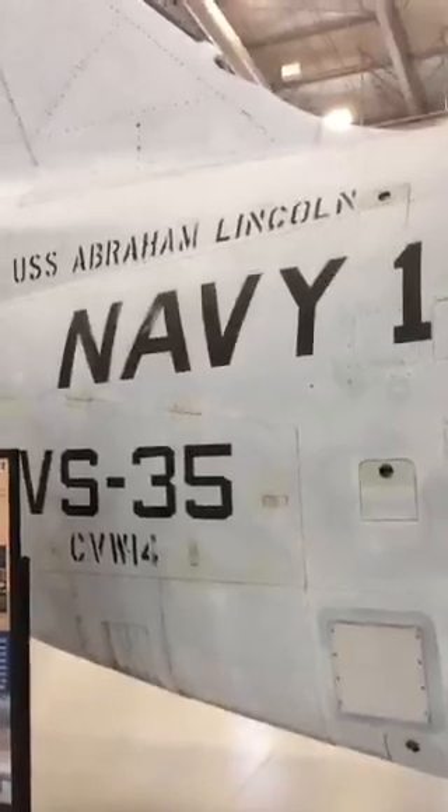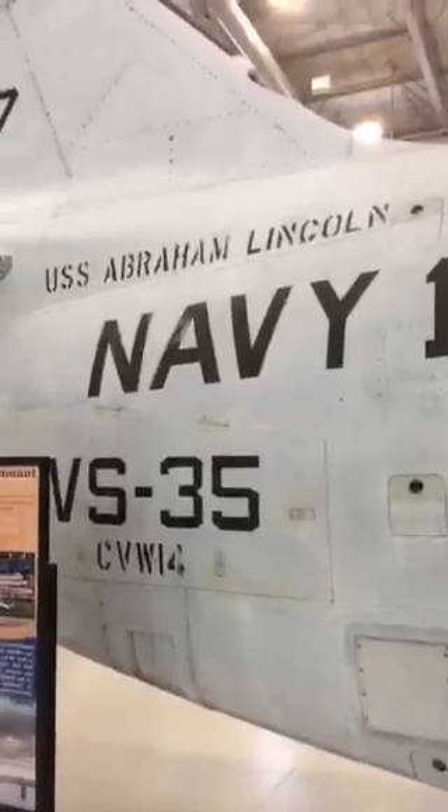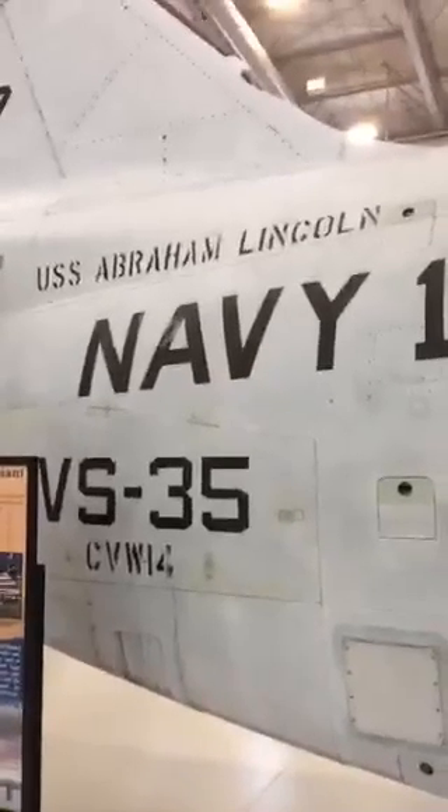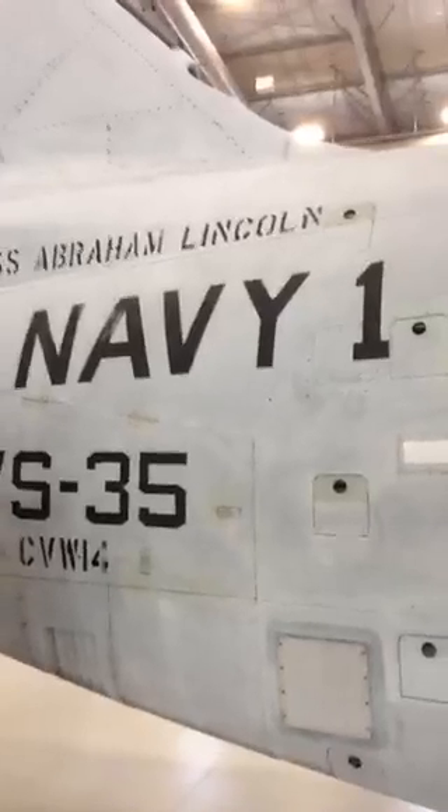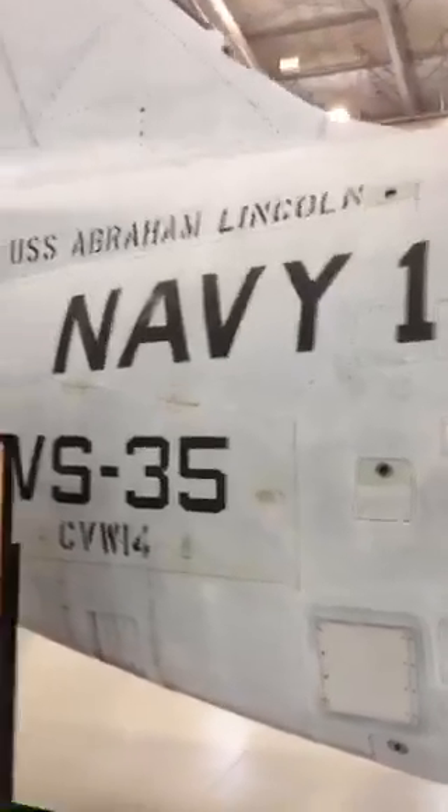Whenever the President is aboard an aircraft, if it's an Air Force aircraft, it's Air Force 1. If it's a Marine helicopter, that would be Marine 1. And in this case, this aircraft was designated Navy 1 while the President was on board.